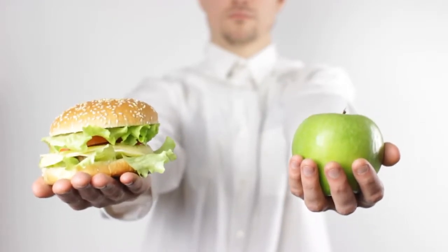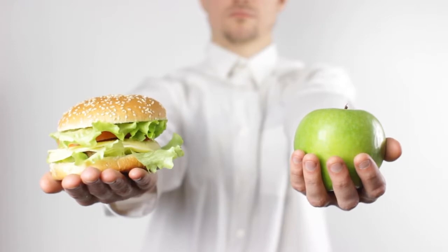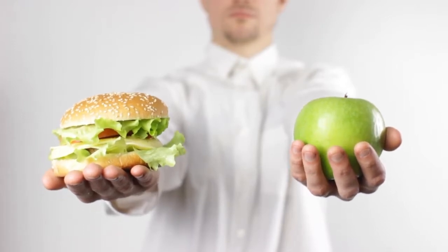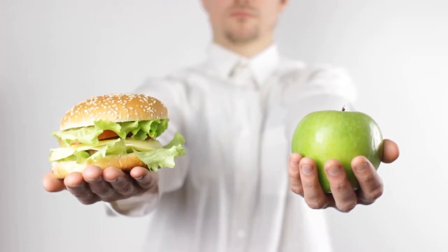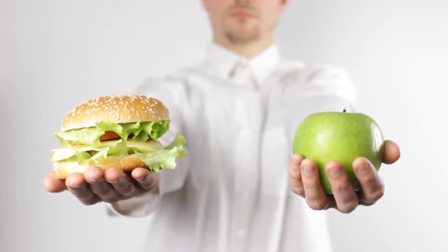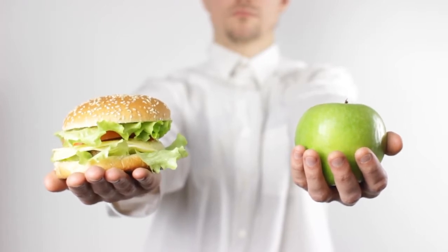Lower your sodium and sugar consumption: Salty and sugary food is bad news for your liver. Too much salt induces your body to retain fluid. An adult should not take more than 1,300 milligrams of sodium within 24 hours. Salty and sugary food overworks your liver and kidneys, so endeavor to stay away from such foods. Stick with vegetables and whole grain foods.